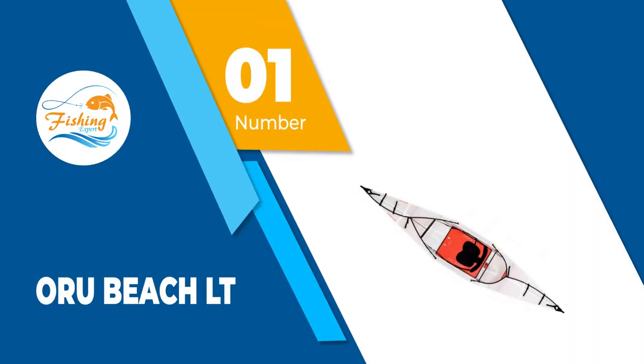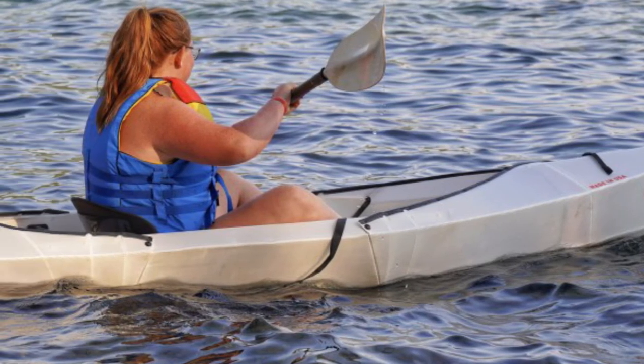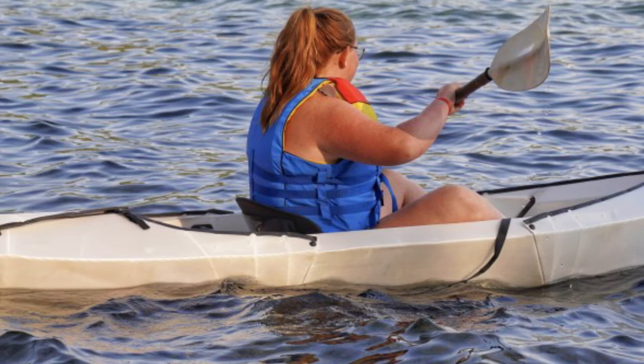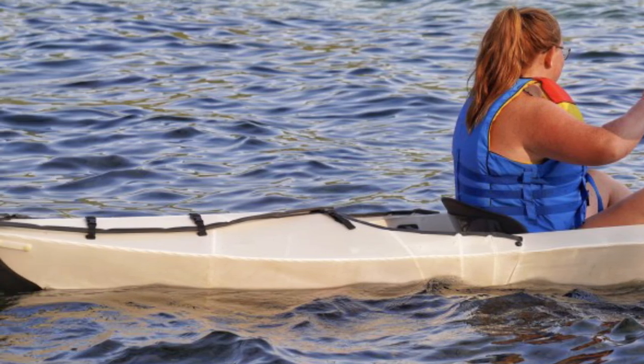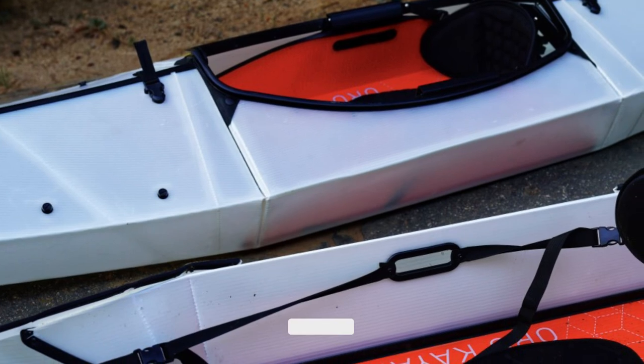Number 1: Oru Beach LT. Even after several years of testing, storing, toting, and paddling, this foldable plastic watercraft remains our favorite of the bunch. Once you've gotten used to the process of folding and unfolding this boat, it's a cinch to get out on the water, and you don't need a pump.